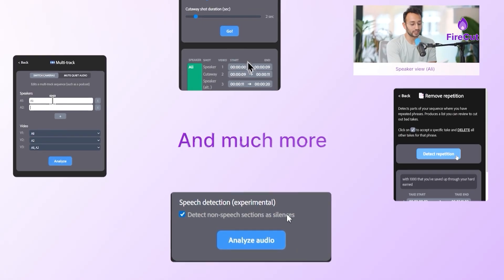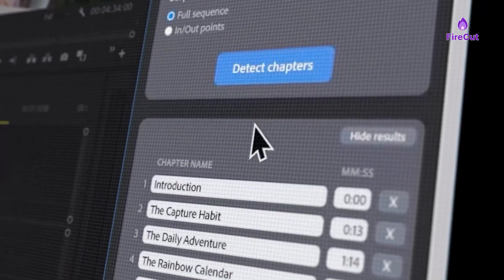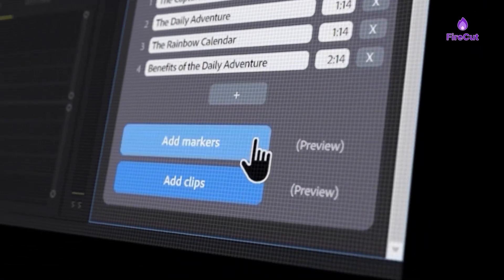In this video I'm going to go over what it has to offer, my own experience using it, and any issues that I had whilst using it as well.